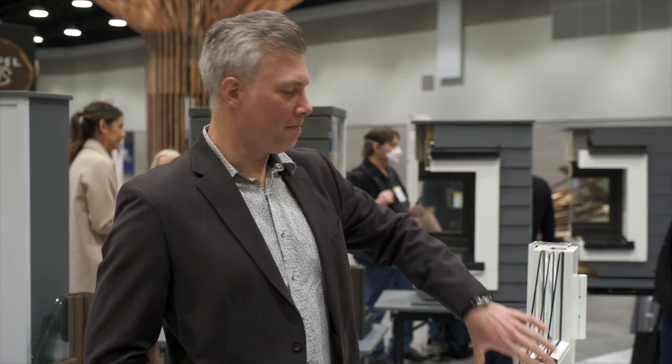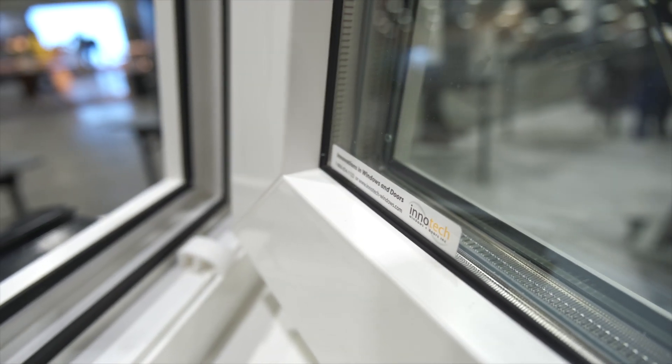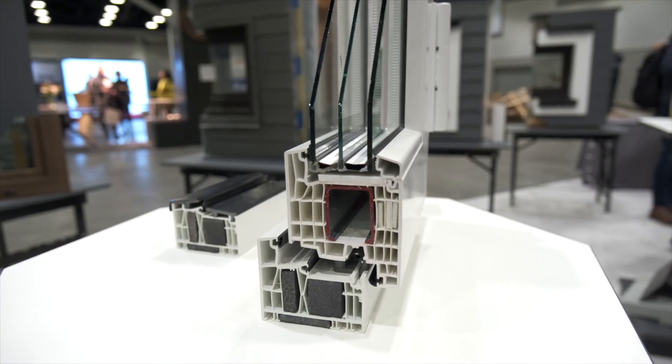Hi, I'm Mike Cairns with InnoTech Windows and Doors, here to talk about our window and door systems. We have our Defender 88 PH Plus Pro Passive House Certified Door System here.